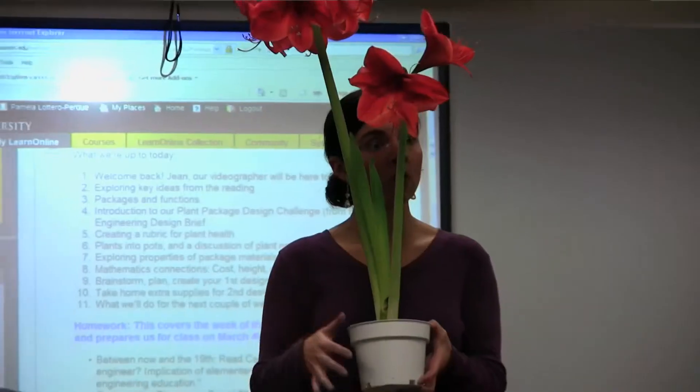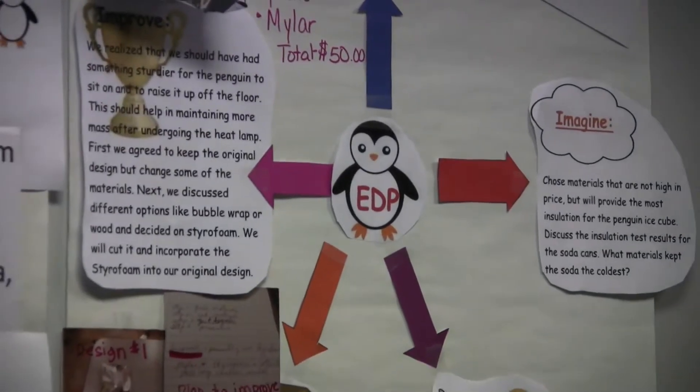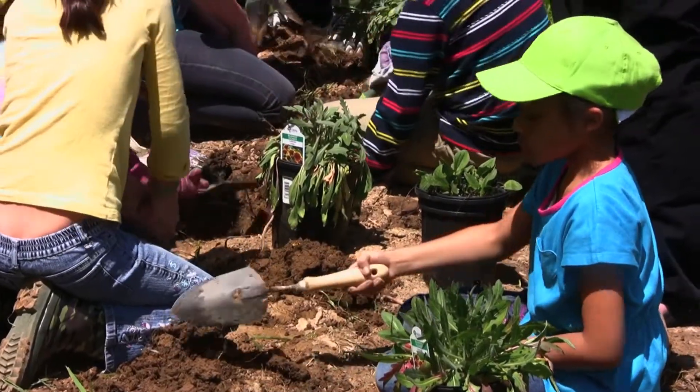If STEM is something that interests you, or even one of the elements — one of the components: science, math, engineering — if even one does, it's worth doing. An integrated approach to teaching STEM is valuable in that kids will see those connections to the world around them, and in my opinion, give them some reasons to want to come back to school the next day.